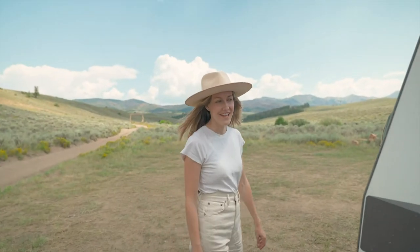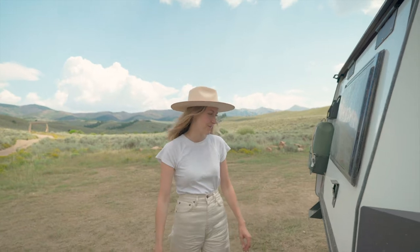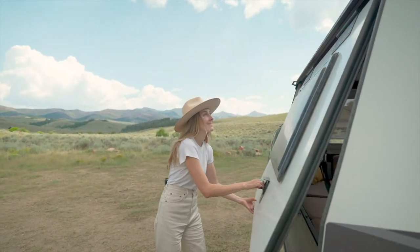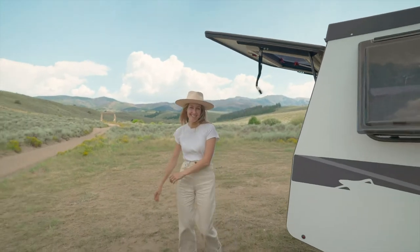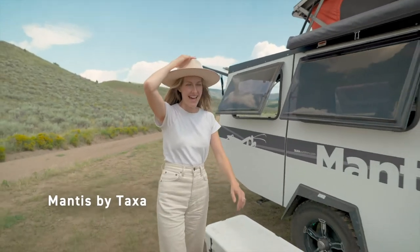I'm going to show you around our RV. We're going to start with my favorite feature, which is this back hatch. Now you've got the beautiful view. This is the Mantis by Taxa.